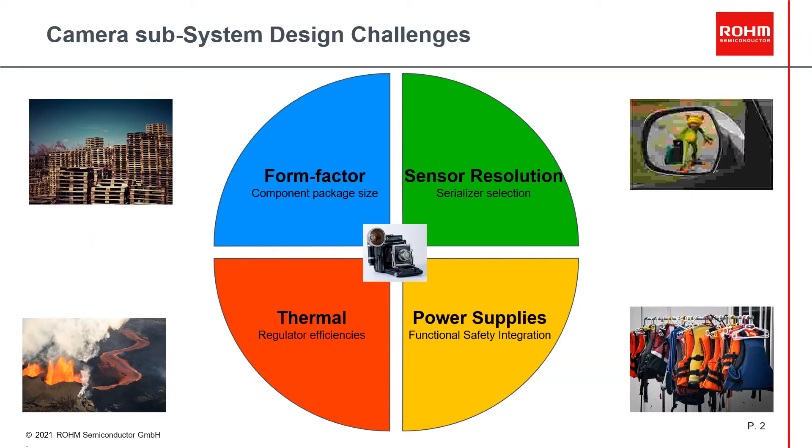Here we can see the main challenges for camera subsystems in one view: the form factor challenge, which requests smallest component size and highest integration level; the resolution challenge, which asks for serializers with highest bandwidth; the thermal design challenge, which requests optimized power designs and outstanding regulator efficiencies; and last but not least, the power supply integration challenge, which requires functional safety features to be integrated.